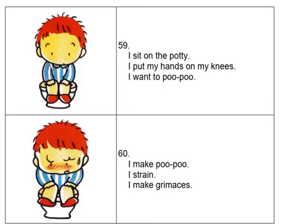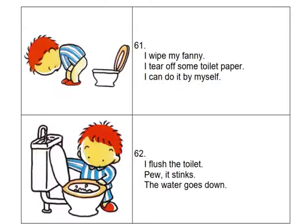I strain. I make grimaces. I wipe my fanny. I tear off some toilet paper. I can do it by myself. I flush the toilet. Pew! It stinks. The water goes down.